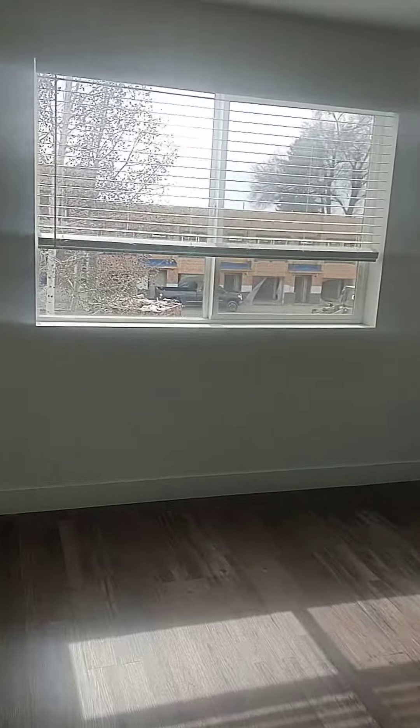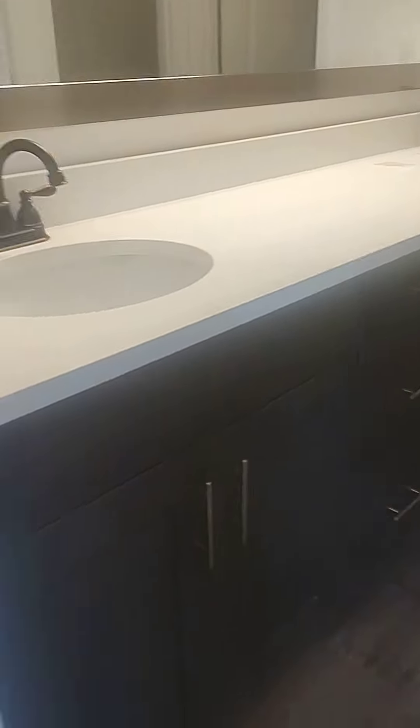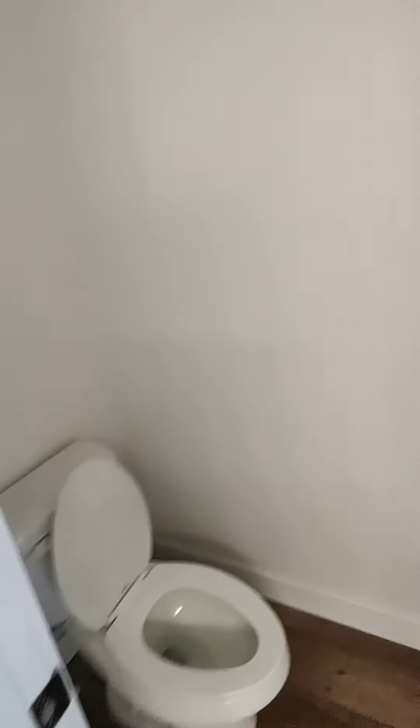This is the master bedroom. It has a huge master bath with great big granite countertops on a double sink. This vanity is really large. We have a walk-in closet right here with plenty of shelves and places to hang your clothes. It's great big, and there's the bathroom with a large walk-in shower with extra tall tile.